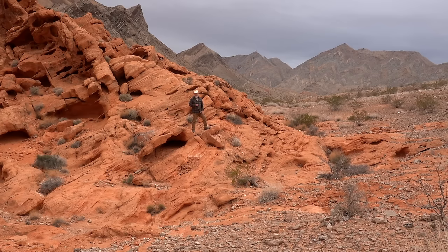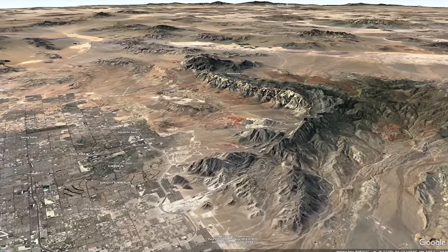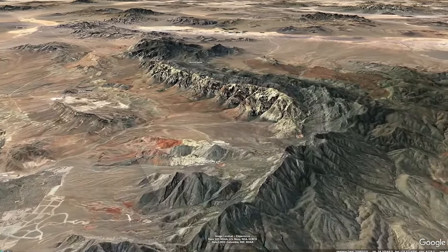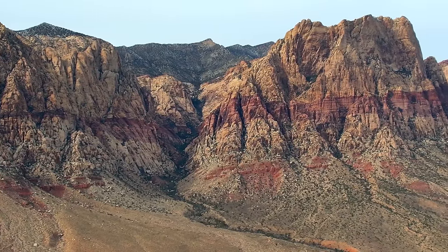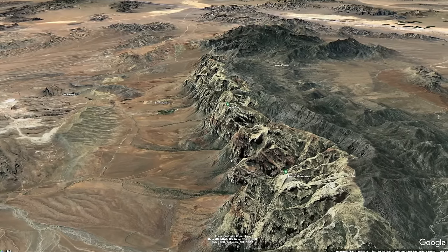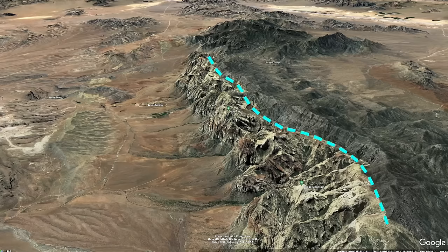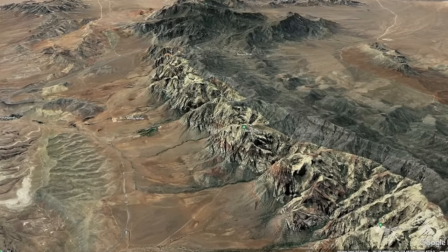From a high-altitude Google Earth view, we see the Muddy Mountains here, Frenchman Mountain here, Las Vegas, and then some 55 miles from the Muddy Mountains are the Spring Mountains. Looking closer at the Spring Mountains, we see some familiar patterns — the front of the mountains are dominated by the spectacular Aztec sandstone. And sitting right on top of the sandstone, along a sharp contact, are dark colored Cambrian carbonates. Let's take a closer look at the contact, which is a detachment surface similar to the one we saw in the Muddy Mountains.